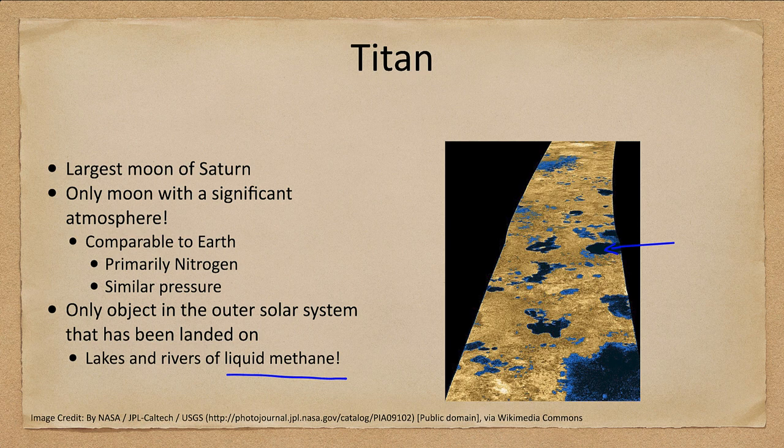This gives us the idea that maybe Titan could have some form of life — perhaps life based on methane as the liquid instead of water. We'll look at that again in a future chapter. Let's move on to our last moon: the large moon of Neptune, Triton.